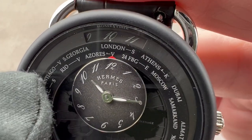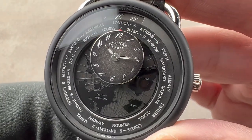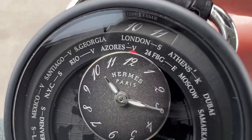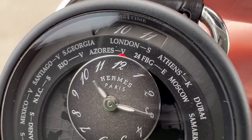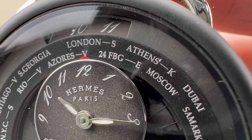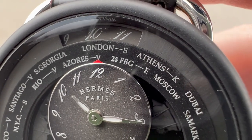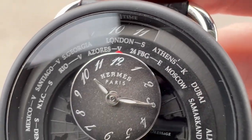That's why you see V, S, E — all of it means the same thing: that they use both standard and summer-winter distinction time. In a small space you might have an S, a V, and an E all at once — they mean the exact same thing. The '24 FBG' represents the Hermès flagship store — the abbreviation for the Faubourg de Saint-Honoré, where you'll find the Hermès flagship store in Paris, which is why it replaces the Paris time zone.